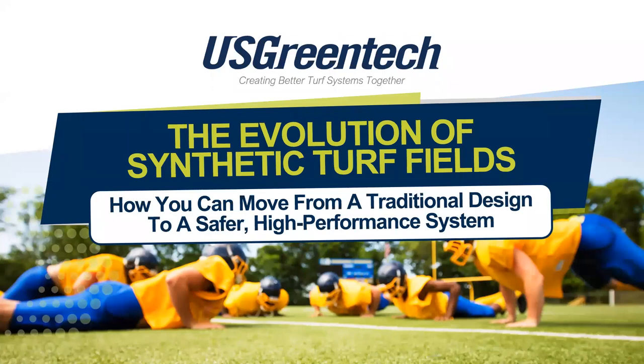Hello everyone, this is Brad Borgman with U.S. Green Tech. We will get to some additional introductions very soon, but first a genuine thanks to everyone joining today's webinar on the evolution of synthetic turf fields, how you can move from a traditional design to a safer, high-performance system. We've got a large group today, which displays a lot of interest in this topic from all over the country.